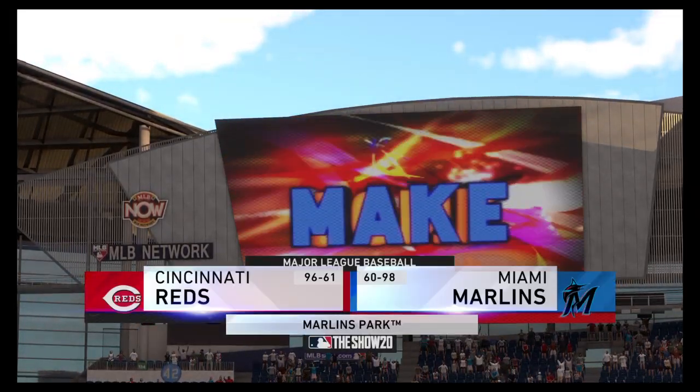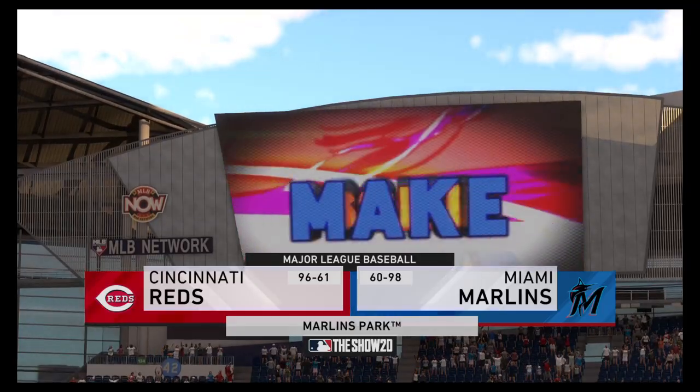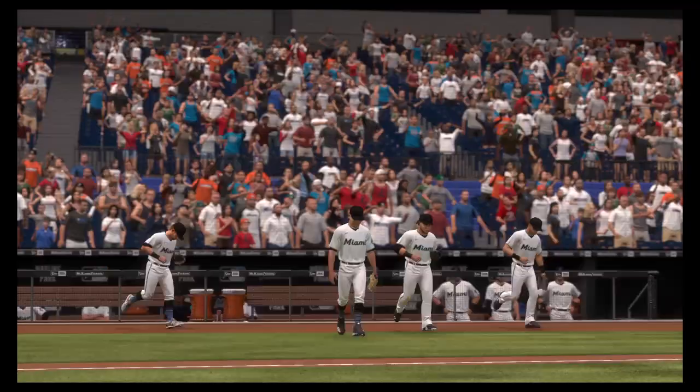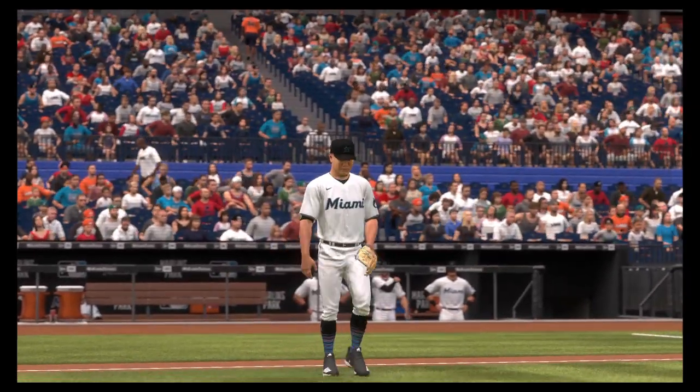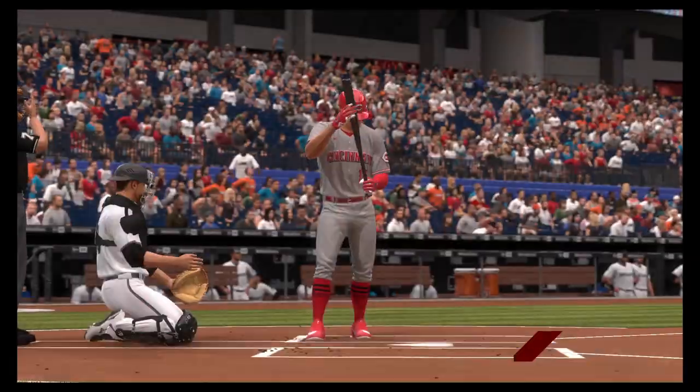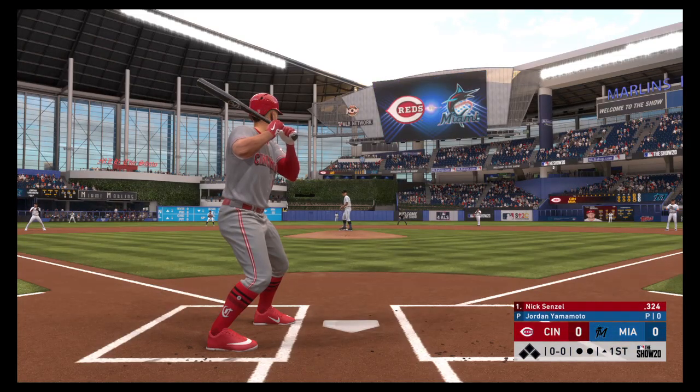We are under the lights as the show gets you ready for another edition of Major League Baseball. A good matchup here for you tonight between the Cincinnati Reds and the Miami Marlins. Stepping up to the plate, Nick Senzel, and we are set for baseball here this evening.